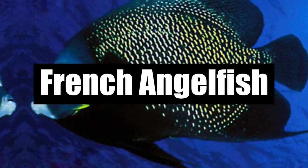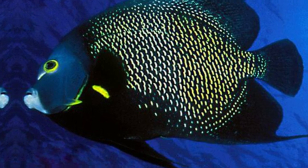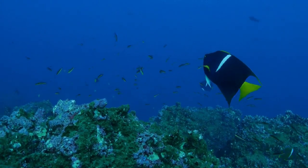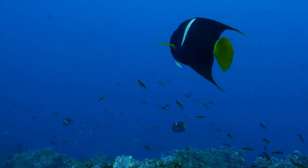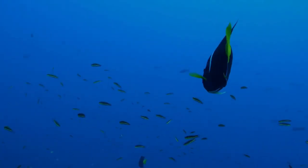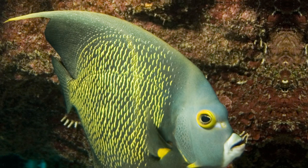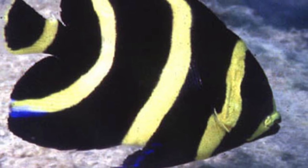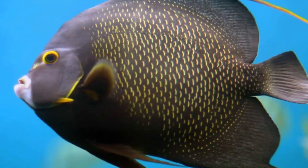Number 5: French Angelfish. This beauty of nature lives in the shallow coral reefs of the Caribbean, Florida, and the Bahamas. Younger French Angelfish have gray skin with vertical stripes, while adults have a vibrant appearance. It's a territorial fish that protects its claimed territory, so it's best kept alone in a tank with plenty of space.